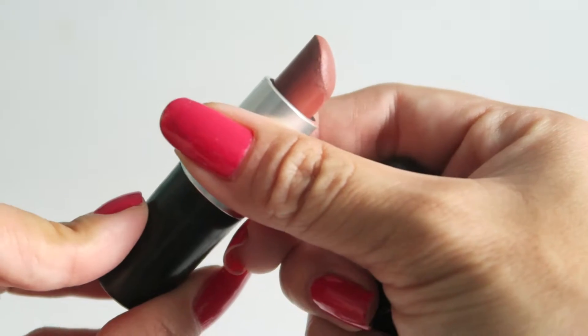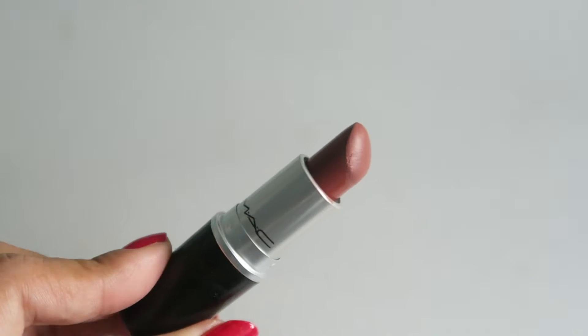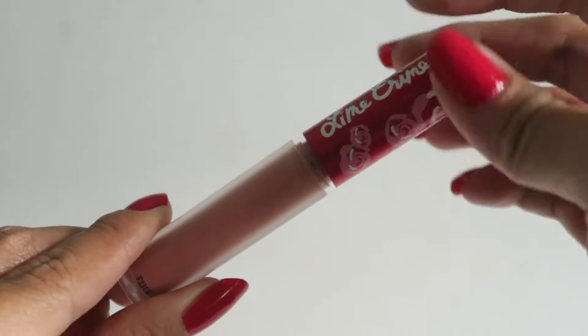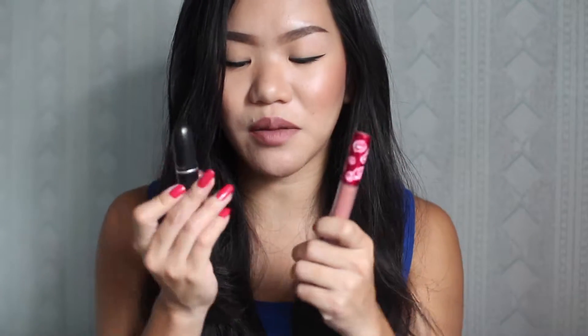I'm going to start off with my favorite lip combination right now. It's a combination of the MAC lipstick in Whirl and the Lime Crime Velveteen Matte Lipstick in Bleach. What I've been doing is applying a layer of Whirl all over, then dabbing Bleach on the inner parts of the lips, blending it all in. It gives a really pretty peachy nude color that literally lasts all day.